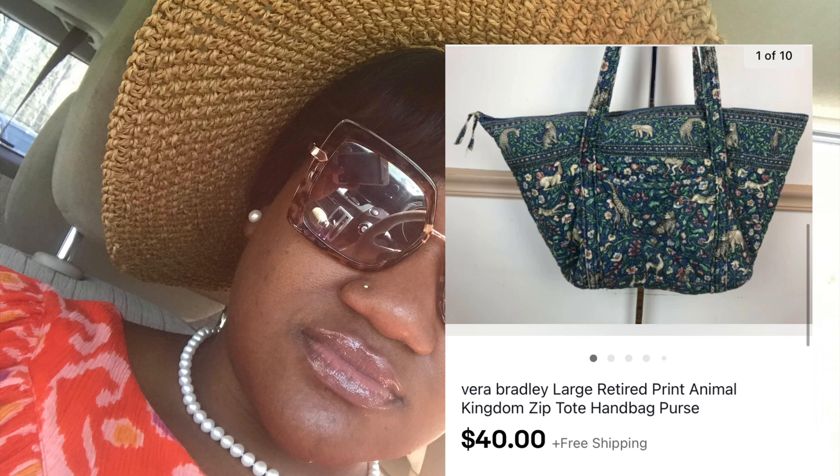Next item here is a Vera Bradley Animal Kingdom tote bag — this is a retired print and also a very rare print to find. I picked this up at the bins, so I paid $1.50 for it, and it sold for $42.50, so I made between $30 and $35. One thing about Vera Bradley is the price you get is solely dependent upon the pattern and whether it's popular. When listing Vera Bradley items, I think it's worth the extra time to find out the exact pattern name, so you know what the item is actually worth. Normally I get about $25 to $30 for Vera Bradley, but this one sold for $42.50 — and if we're going to be honest, it wasn't even in the best condition.